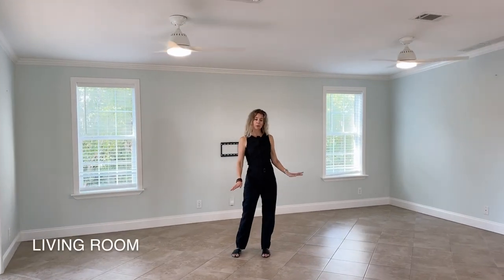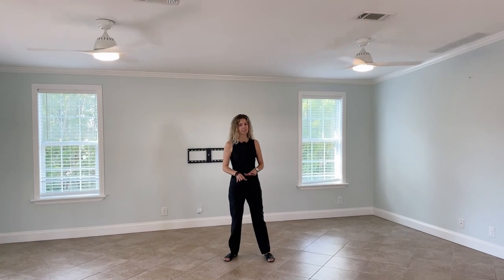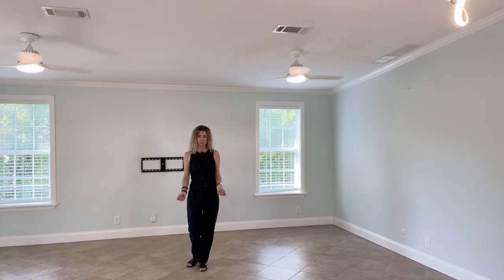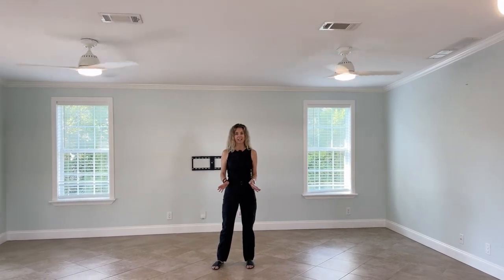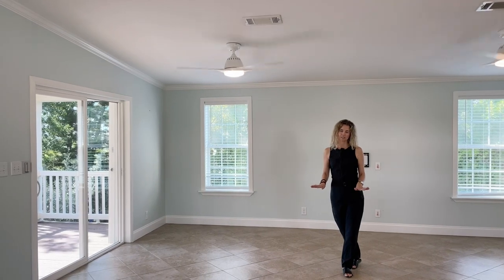Now I'm standing in the living room area — a nice open concept area with plenty of space. Above me are two ceiling fans, and behind me are two windows, so you do have nice natural light. Just wanted to give you a sense of how nice this open concept space is.